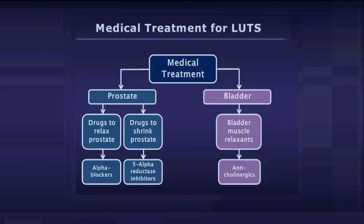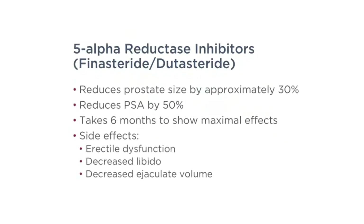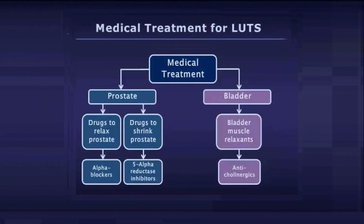Remember that these medications don't work immediately — they can take up to six months to show maximal benefit. There are some side effects, including erectile dysfunction, decreased libido, and decreased ejaculatory volume. In some cases, young men have developed post-finasteride syndrome, which involves severe erectile dysfunction, neurologic, and depressive symptoms, and in some cases these have not been reversible. So I use extreme caution with these medications.